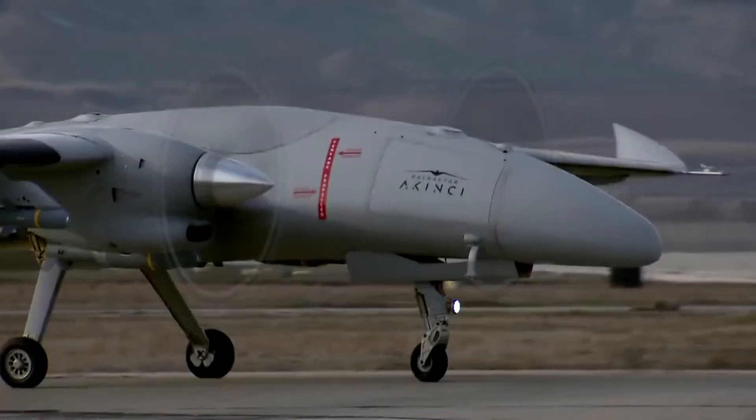Since then, Akinci has been sold to countries like Pakistan and Libya, while in the future, Saudi Arabia, Azerbaijan, and Kyrgyzstan are also willing to buy them. But beyond drones, Turkey is doing something really innovative.